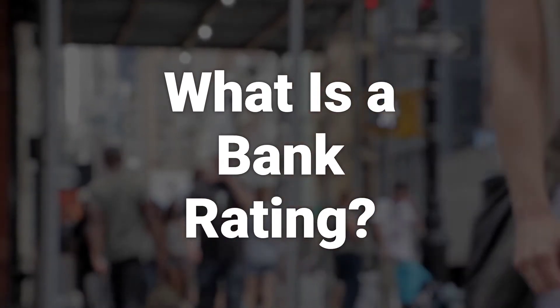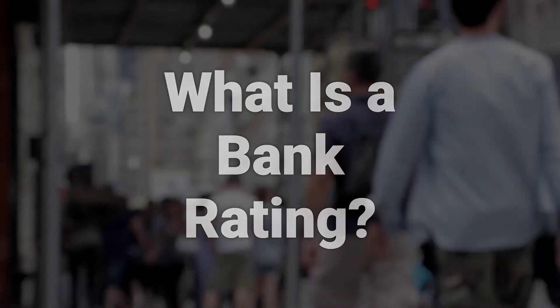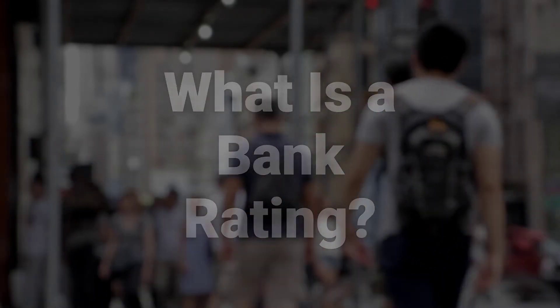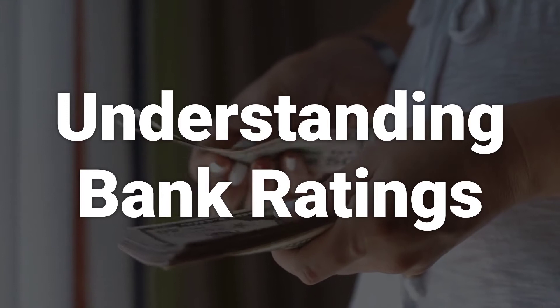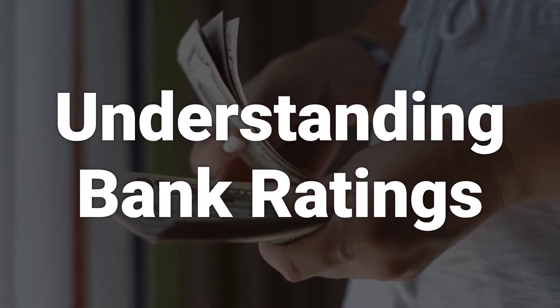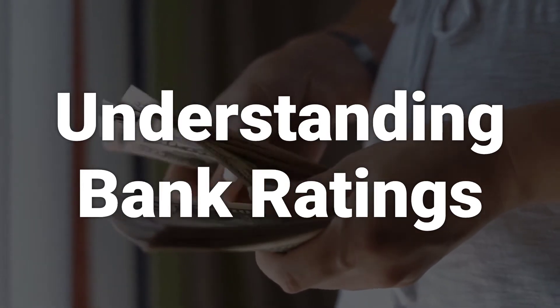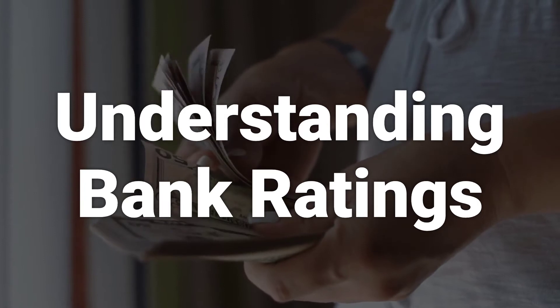Many rating agencies use a proprietary formula to determine ratings, while others use the CAMEL system to assess financial institutions. Regulatory and credit rating agencies assign ratings to banks to give the public information about the safety and soundness of a financial institution or its risk of default on debt obligations.